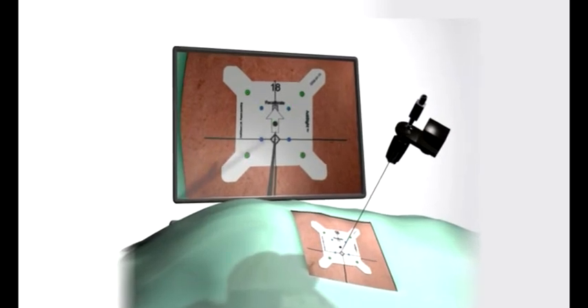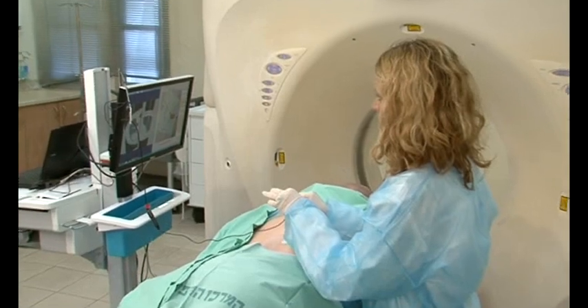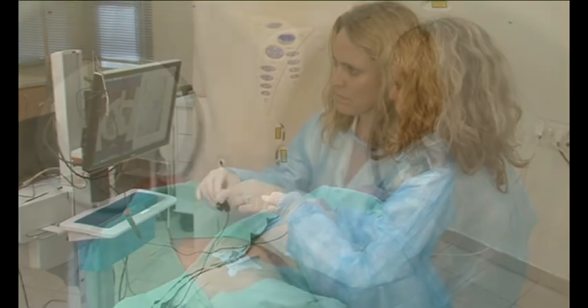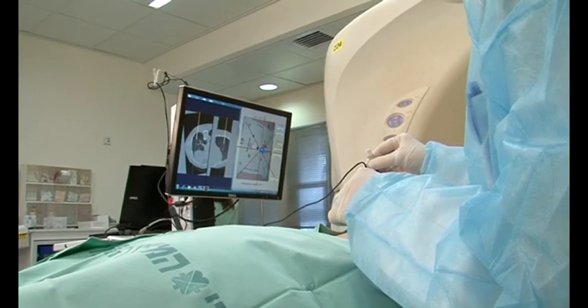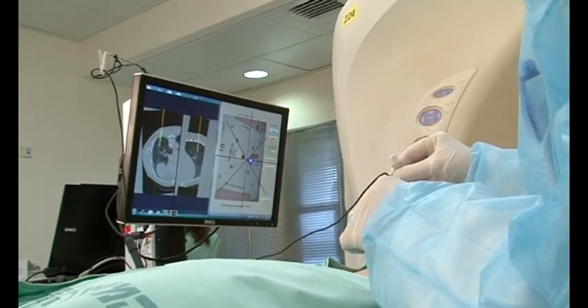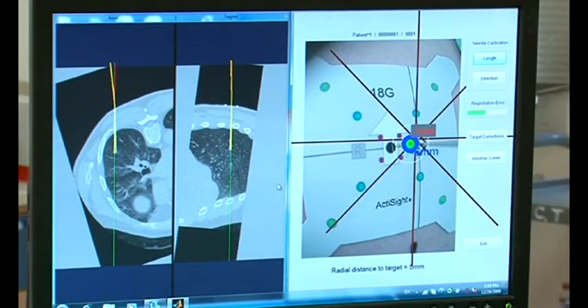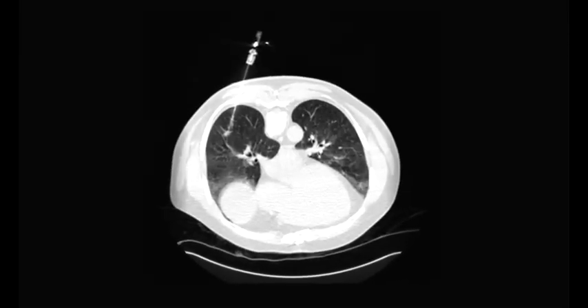The ActiGuide navigation software displays the needle position superimposed on the CT image as it is inserted and advanced towards the target. Dynamic feedback on the current needle depth and distance to target enables continual tracking of the needle. A final CT scan verifies target access.